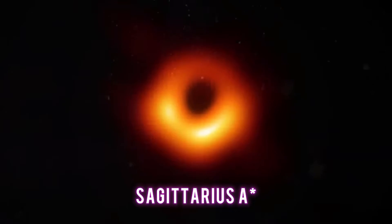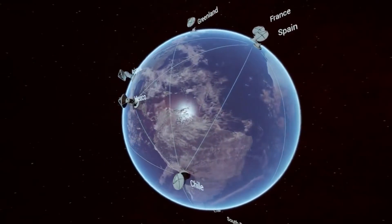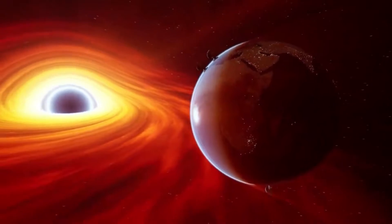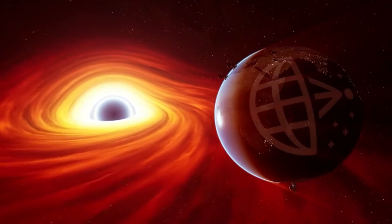Sagittarius A* is the name for this object. But in the spring of this year, the scientists in charge of the Event Horizon Telescope put an end to the debate by showing the world the first picture of a supermassive black hole in the heart of the Milky Way.